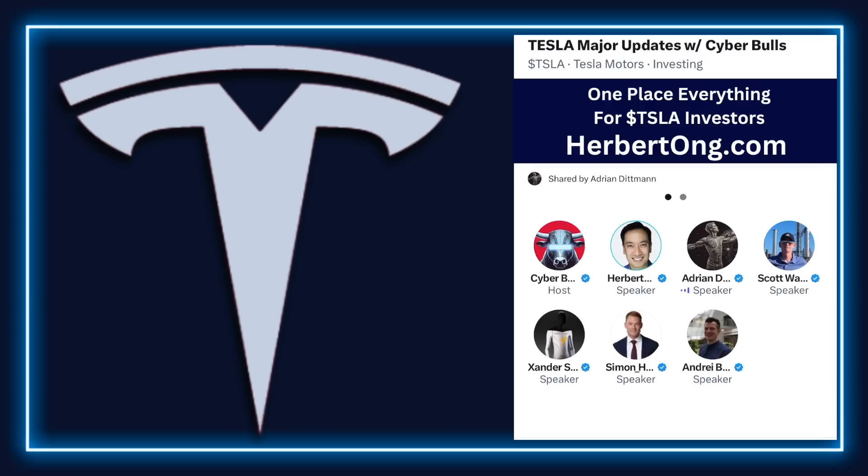Did you see the thing that Todd Maron posted regarding Elon's compensation package from three hours ago? He's basically voicing support for the compensation package — I put it up at the top so people can look at the actual post itself. Really good stuff. Looks like he recently joined X. This guy is a former general counsel at Tesla. He's got a lot of history with Tesla.